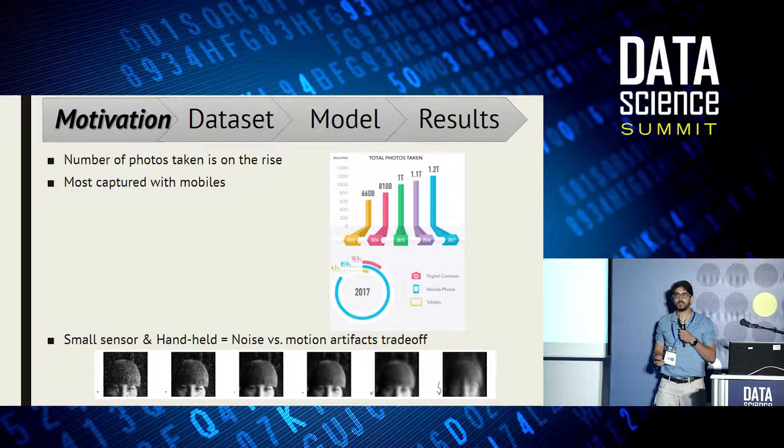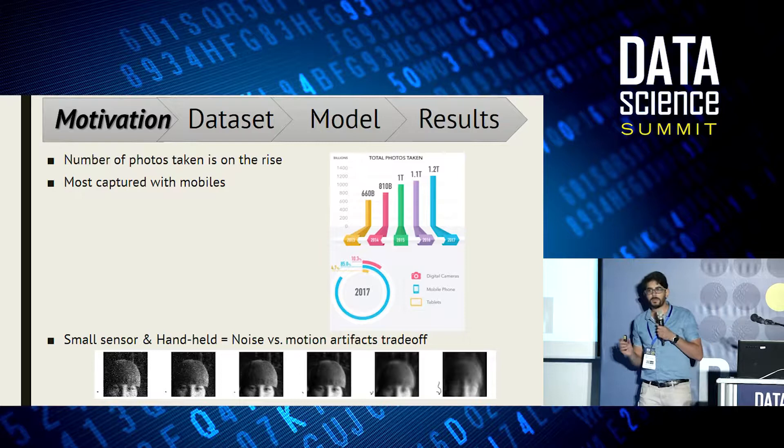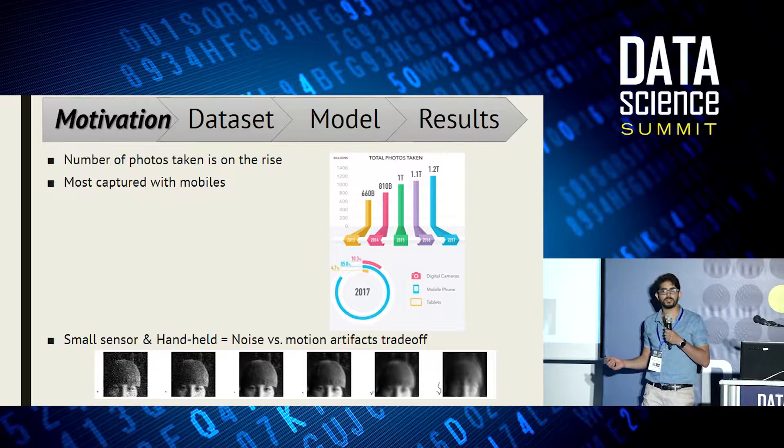Our mobile phones have an inherent problem: they are small in size and have small sensors. Small sensors mean we face the noise versus motion artifacts trade-off. If we capture an image with a short exposure time, we get a very noisy signal; if we take a longer exposure, we suffer from motion artifacts.